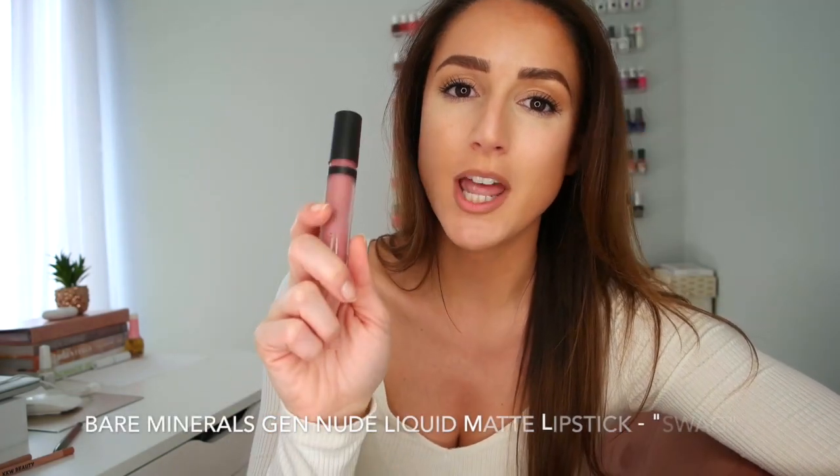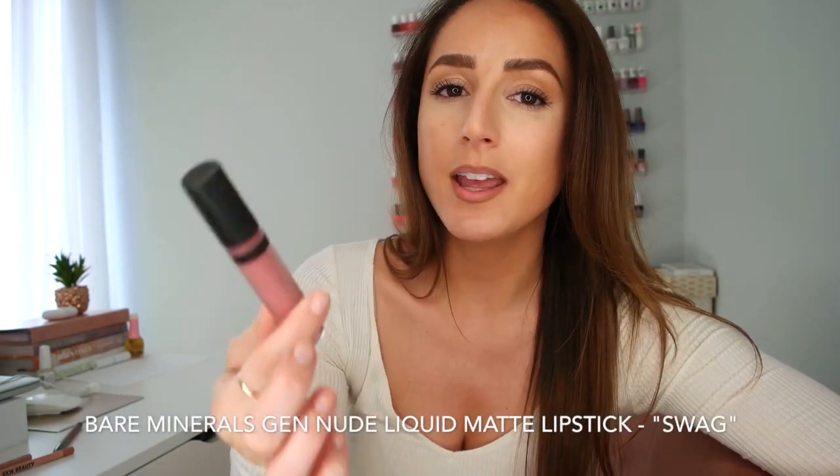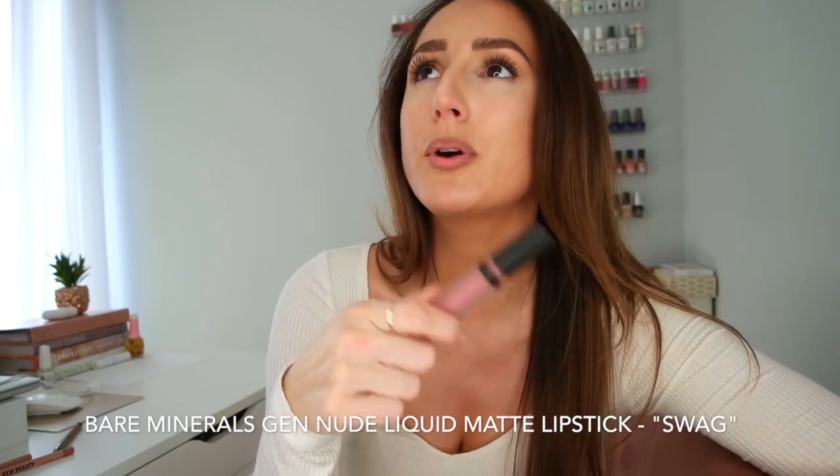From there I go and top it with this magical lipstick — it's the Bare Minerals Gen Nude Liquid Matte Lipstick in the color Swag. I have probably purchased at least six of these over the last couple of years. I use it almost every single day, and anytime I've tried a different shade or a different product, I just always go back to this. There's really no competition — this one is the best of the best. So I just apply this right on top of my lips.